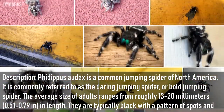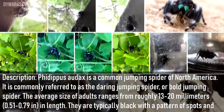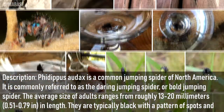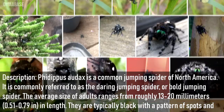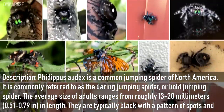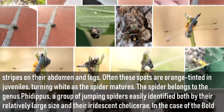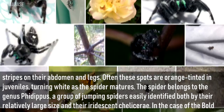Phidippas ordax is a common jumping spider of North America. It is commonly referred to as the Daring Jumping Spider or Bowl Jumping Spider. The average size of adults ranges from roughly 13 to 20 millimeters in length. They are typically black with a pattern of spots and stripes on their abdomen and legs. Often these spots are orange-tinted in juveniles, turning white as the spider matures.